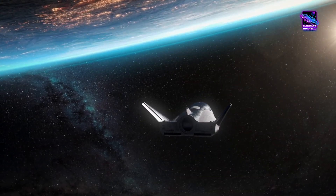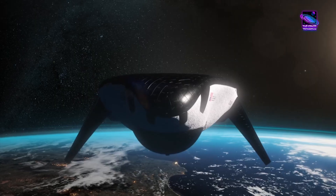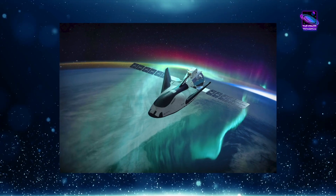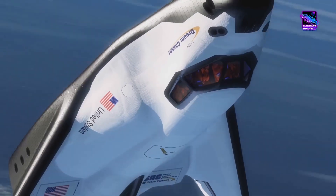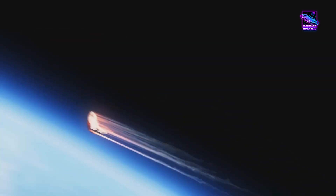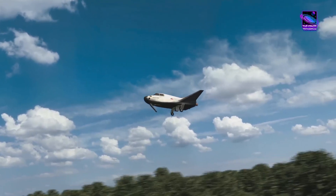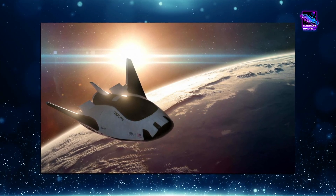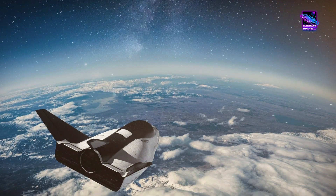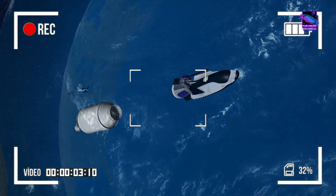Joint Test Number 3 rigorously evaluated the PROX system, ensuring seamless communication and coordination between the Dream Chaser and the ISS. With these critical tests successfully completed, the Dream Chaser is one step closer to its maiden voyage and the beginning of a new era in orbital spaceflight. The dedication and expertise of the Sierra Space team, combined with the cutting-edge technology of the Dream Chaser, are paving the way for more efficient, reliable, and cost-effective access to space. Sierra Space isn't content with just one Dream Chaser — they're already hard at work on a second spaceplane named Reverence, with a long-term vision to build an entire fleet of these incredible machines.